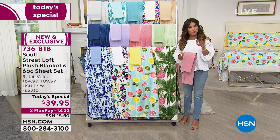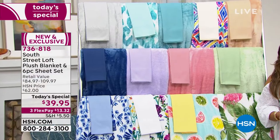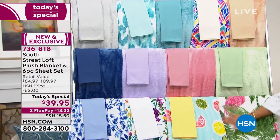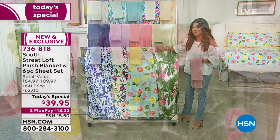Our HSN price is $62 on this when the Today Special ends. The retail value — you go to a department store and pick up a sheet set, which typically is just a fitted sheet, a flat sheet, and two pillowcases — so then you have to buy two more pillowcases. We're already giving you four.